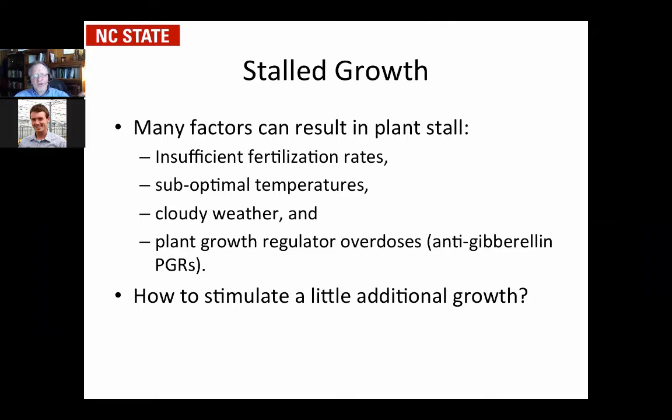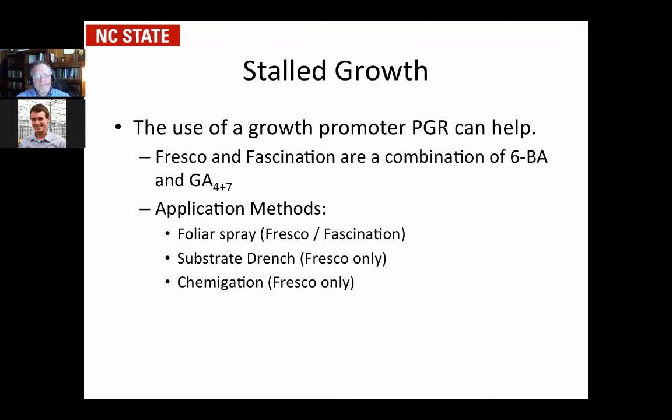You can stimulate a little growth. What I'm going to talk about is really more for growth regulator overdoses, though you can also jumpstart plants affected by other factors too. It's suboptimal growing conditions versus PGR overdose — two different factors — but the same set of chemicals and what you do works the same for both.